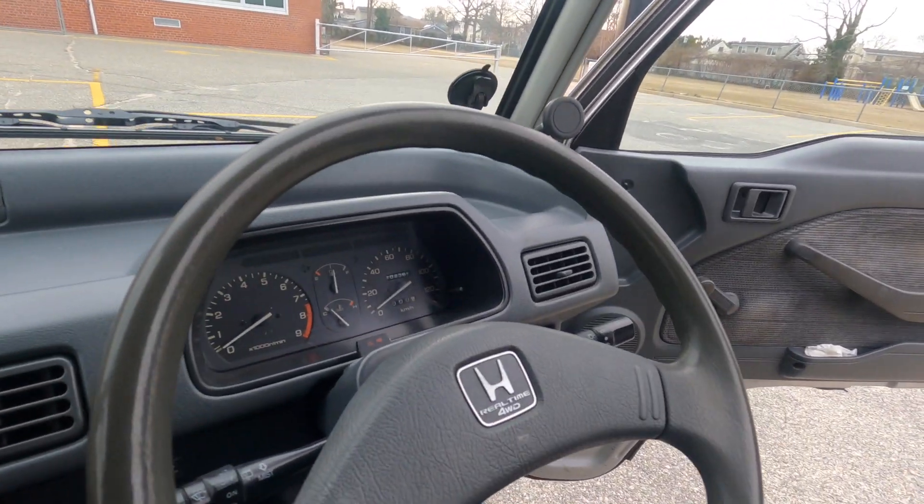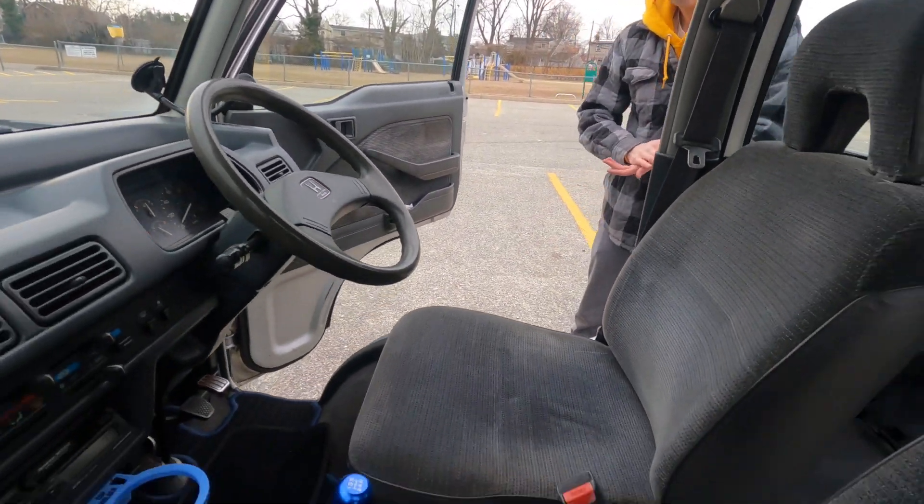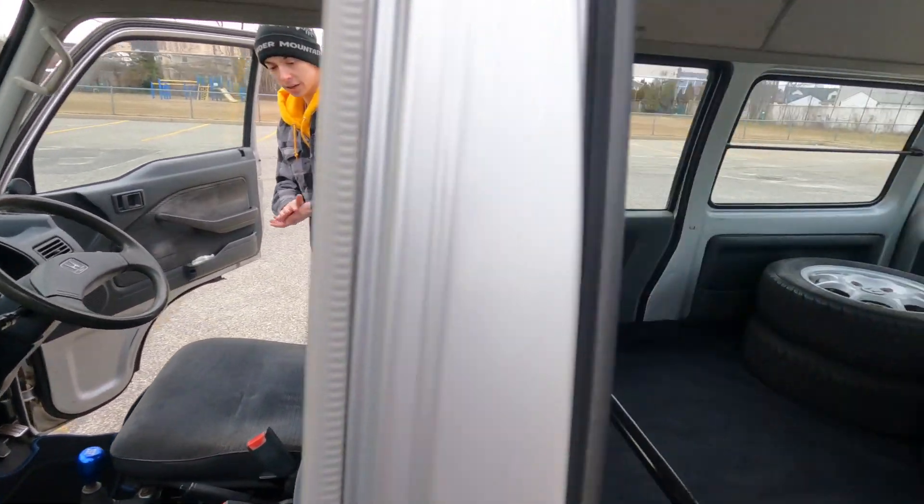There's 104,000 kilometers on the clock, so that's like 62,000 miles.